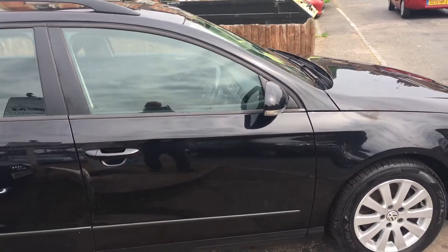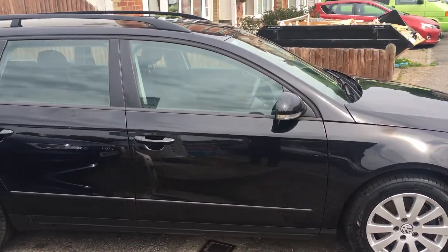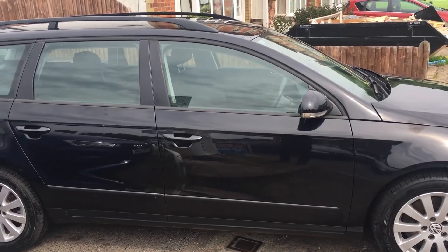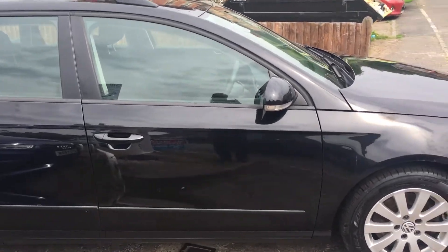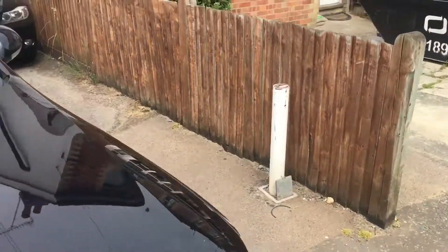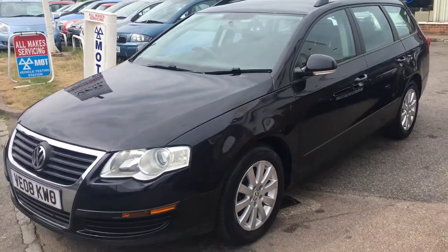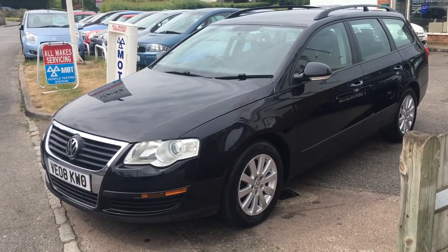Whenever I start videoing, everybody wants to drive past, which is really quite amazing. We are licensed credit brokers and are happy to take a part exchange. Give us a call — it's a really nice vehicle, well worth coming to have a look at.